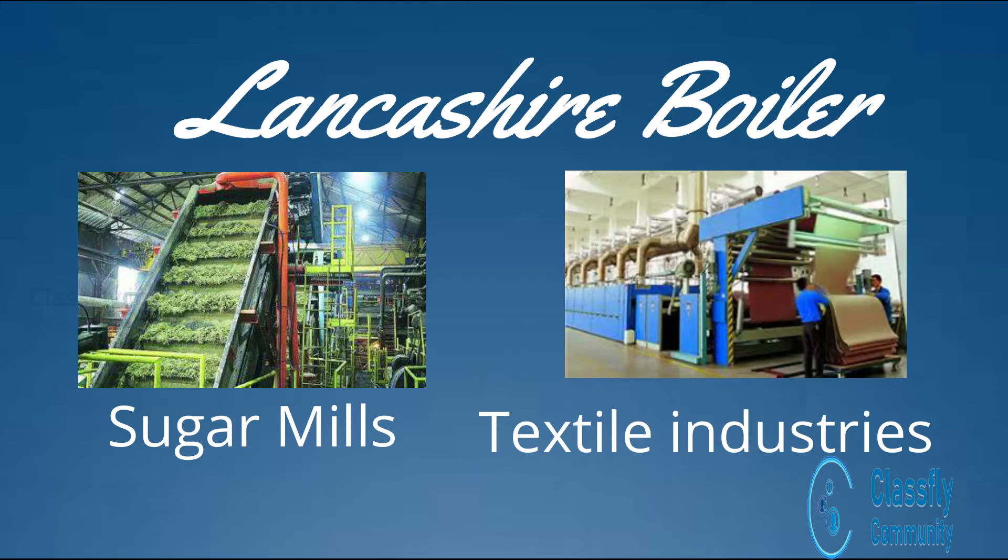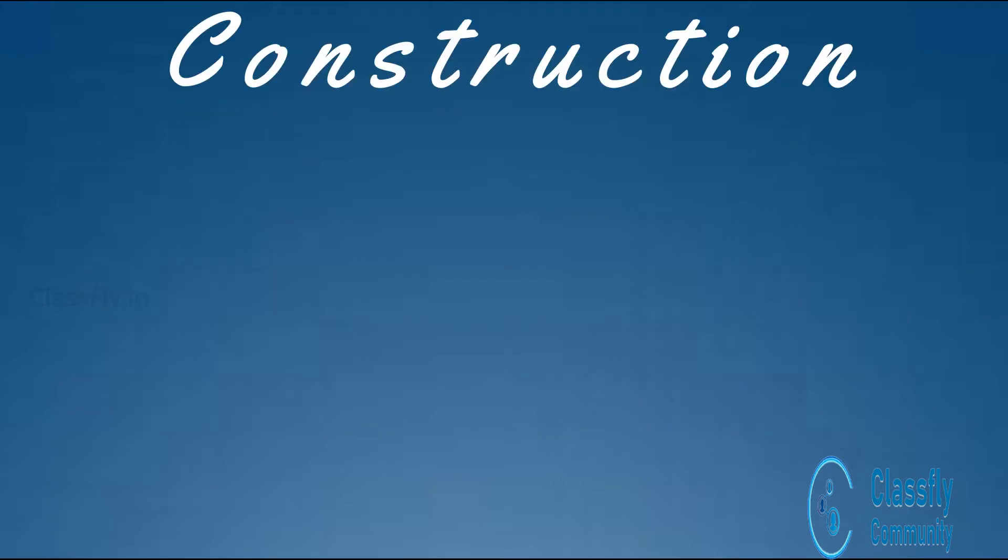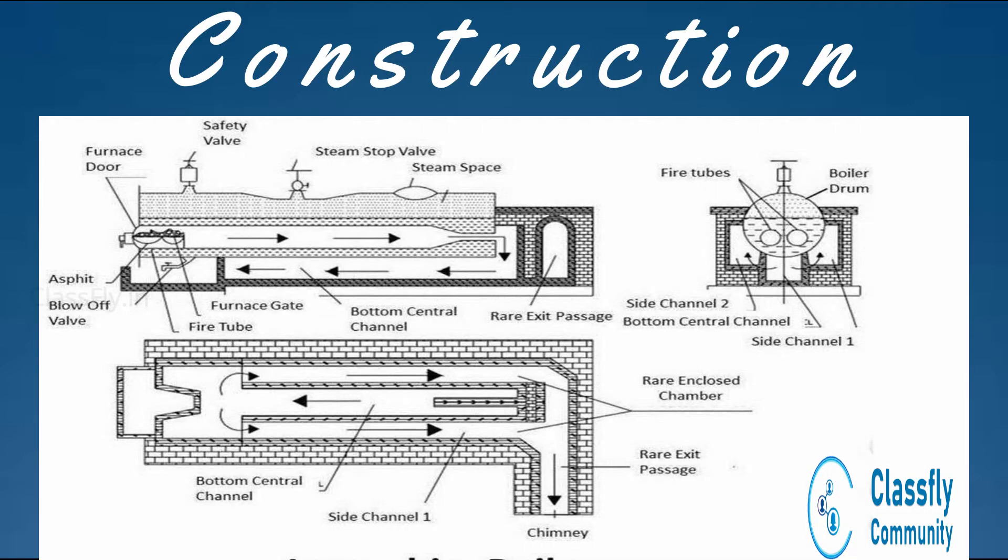In construction, the boiler consists of a horizontal cylindrical shell which is surrounded by a brickwork enclosure. Two flue tubes, having a diameter of almost 0.4 times that of the shell, are placed inside the boiler shell. In each of these tubes, furnace grates are provided to ignite the fuel.